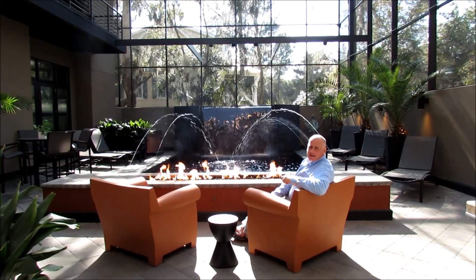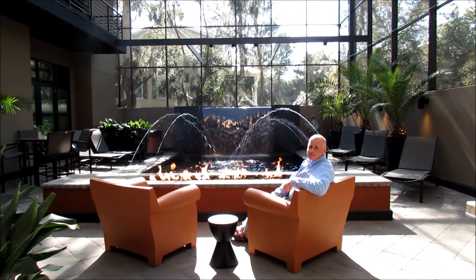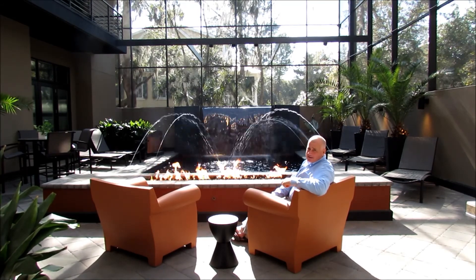If you would like to be sitting here, contact your realtor or call us and find out if this home is still available. It's incredible.